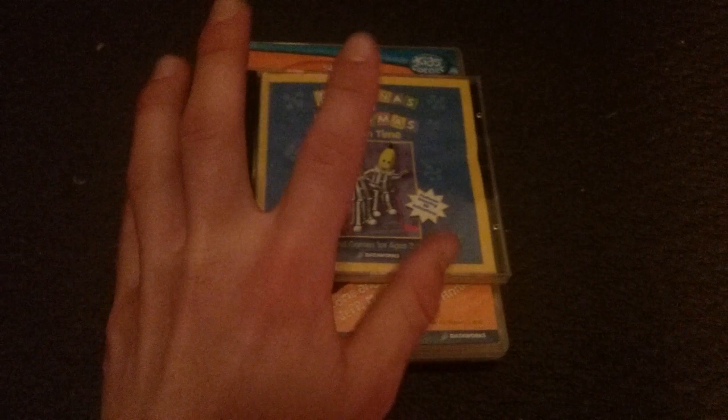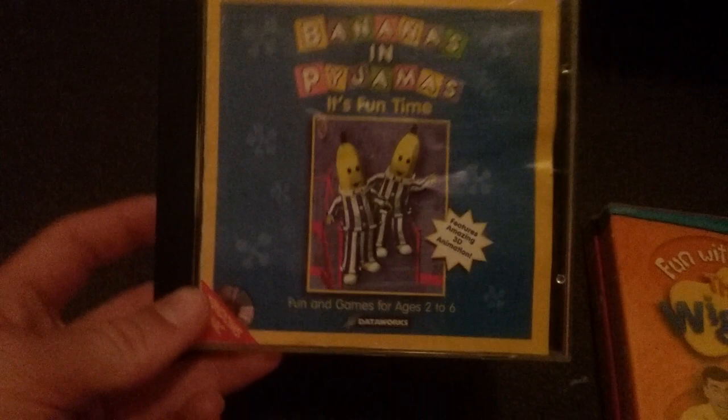Hey guys, what's up? It's me again, the Incredibles and Avis of the Kids FDW, Nick Jr. FDL Tazan2 here to show my Dataworks PC game collection. Let's get started.